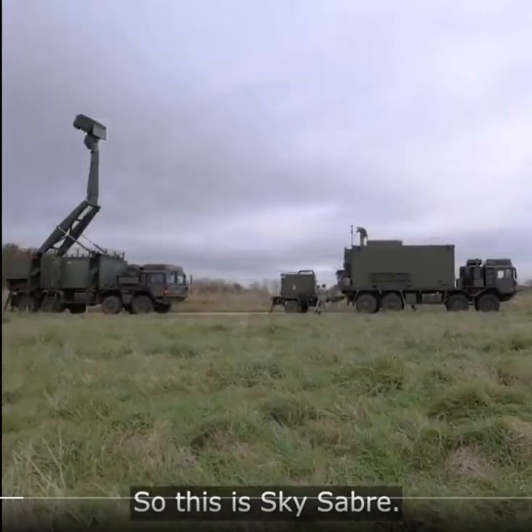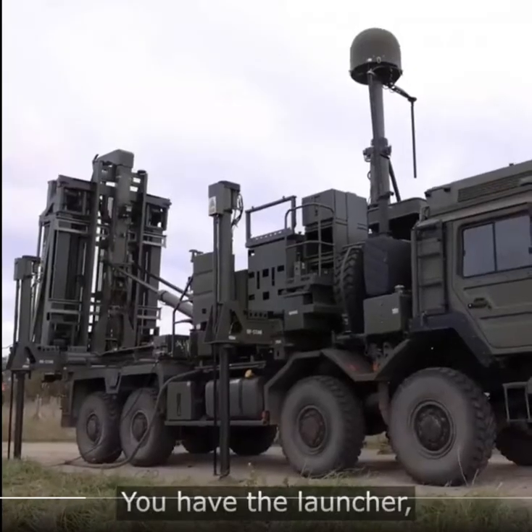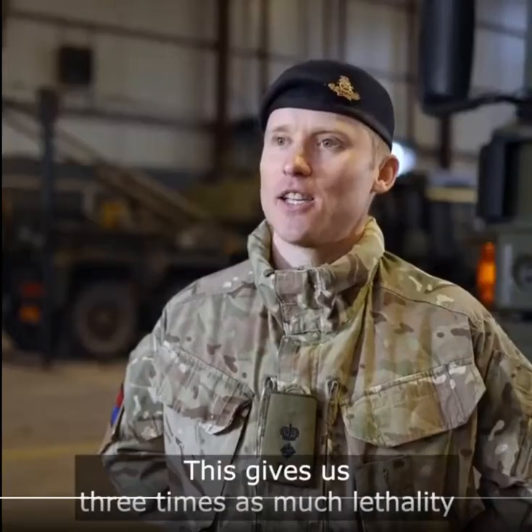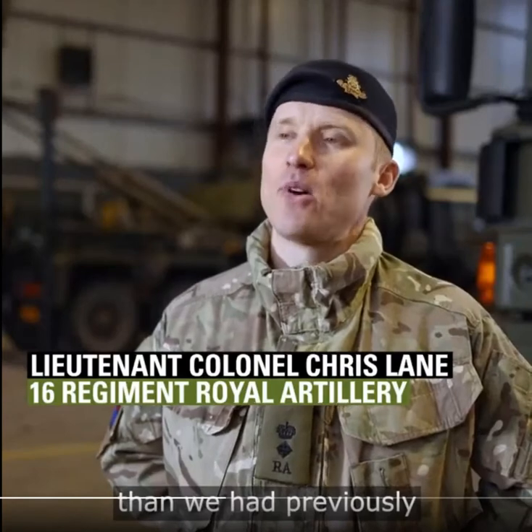This is Sky Sabre. You've got three components: you have the launcher, the radar, and then the computer system that connects it all together. This gives us three times as much lethality than we had previously with our old equipment.